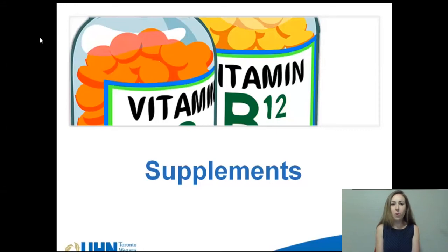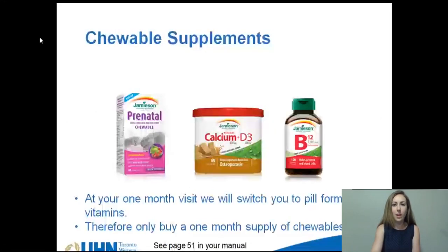Welcome back, this is part 4 of the nutrition and surgery modules. My name is Laura and I'm a dietitian at Toronto Western Hospital in the Bariatric Department. Today I'm going to be talking about vitamin and mineral supplements that you will need to take after surgery and for the rest of your life.